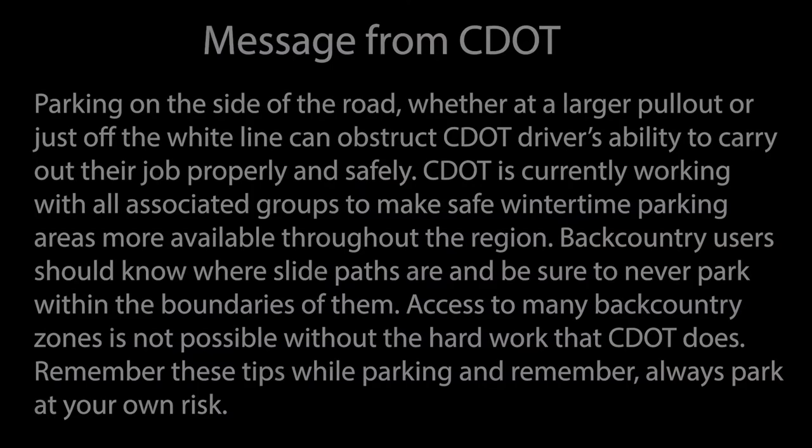Thanks, Vance. Let's make sure to park responsibly when we're up on the passes and make CDOT's job a little bit easier. Thank you.